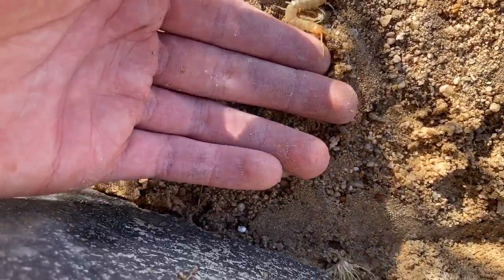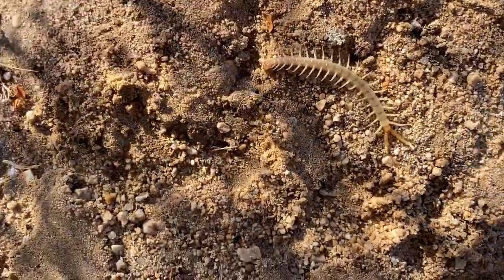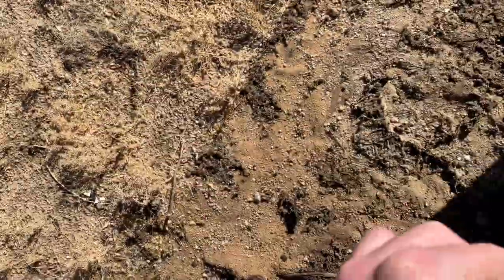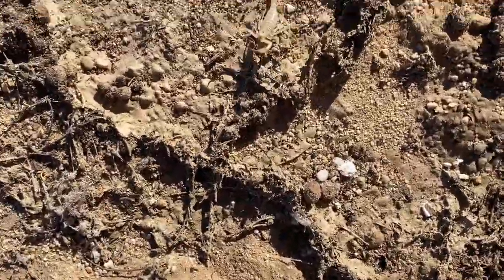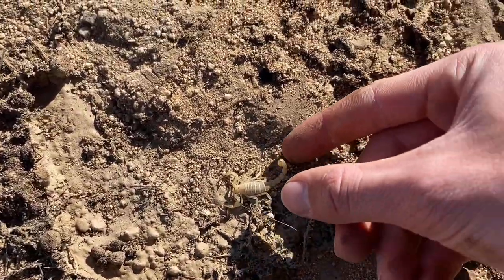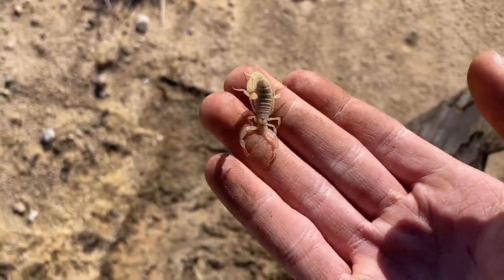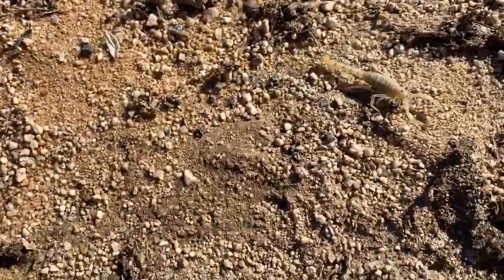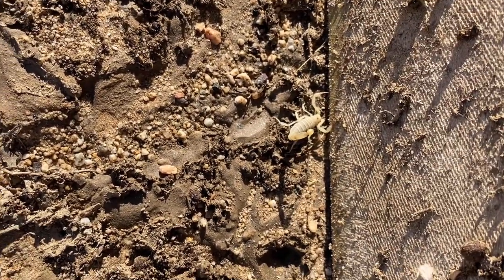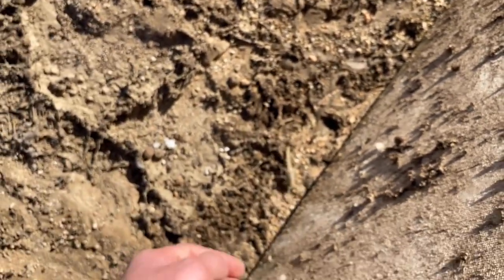Another patternless tiger centipede, Scolopendra polymorphia. Paravaejovis swearingii — quite a common species of scorpion out here, but very few of them are as yellow as this one. Typically they're more of a dirty tan color, but this one's actually quite nice.